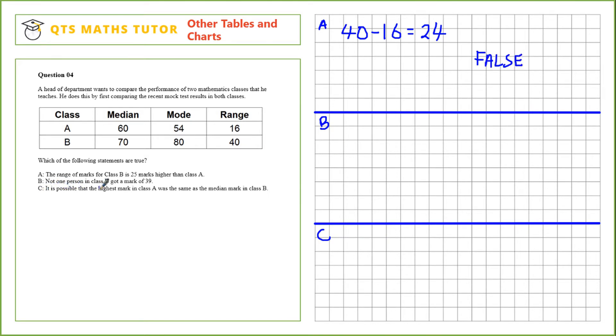Statement B: not one person in class B got a mark of 39. In class B the mode is 80, so that must be a mark that was attained. If we assume 80 is the highest mark on a box and whisker plot, then the difference between the highest and lowest mark is the range, which is 40. So the lowest mark in this case would be 40. This is the largest value the lowest mark could take, so 40 does not equal 39, meaning this statement is true.